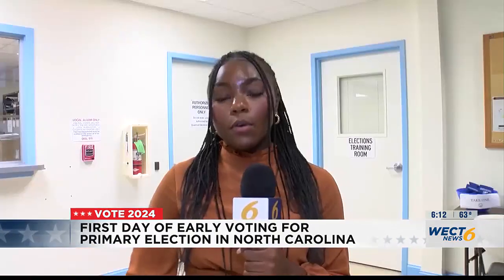Early voting is really convenient for voters because if you come to an early voting site, you can go to any of the open locations in your county. You don't have to go to a location based on where you live, which is what you have to do on Election Day. Most voting locations close at 7 o'clock. Early voting will end on March 2nd.